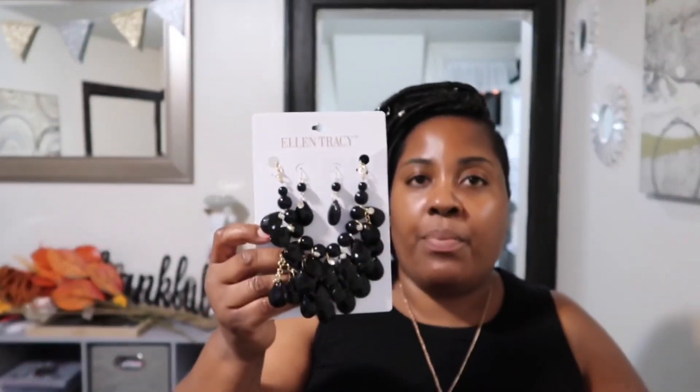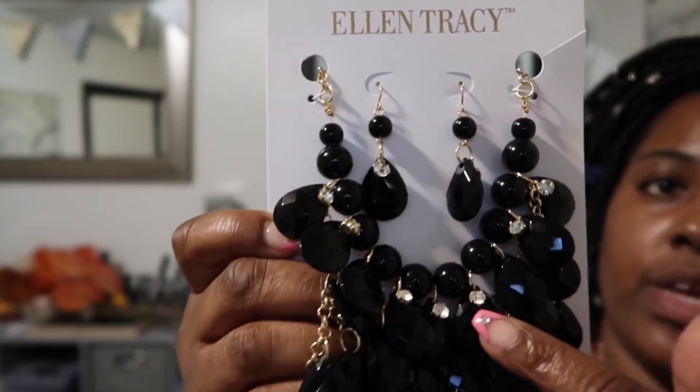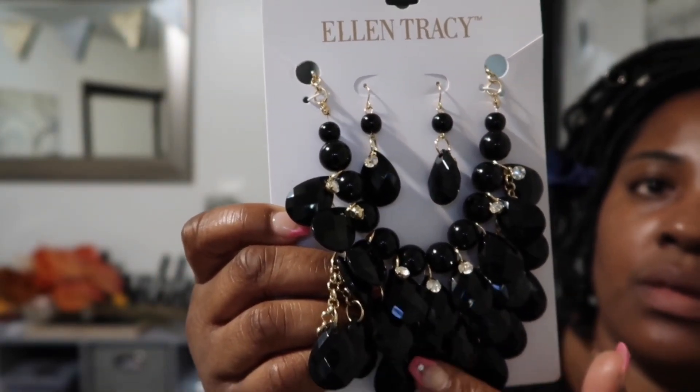I bought a three-pack of washable reusable non-surgical cloth fashion face masks for $6.99. You get blue, red, and a jean-looking one — I'll probably throw those in the truck as well. I also bought earrings and a necklace, and I'm thinking I'll wear this with a black dress on that day. That was $7.99 for the earrings and necklace.